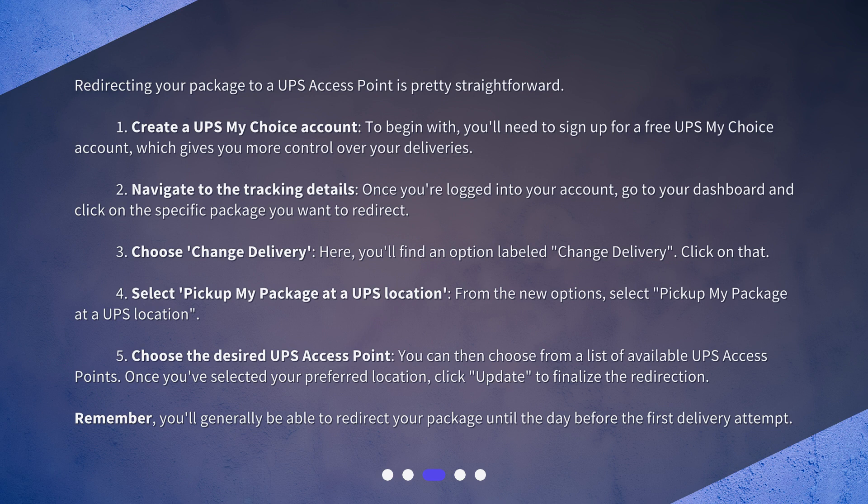Remember, you'll generally be able to redirect your package until the day before the first delivery attempt.